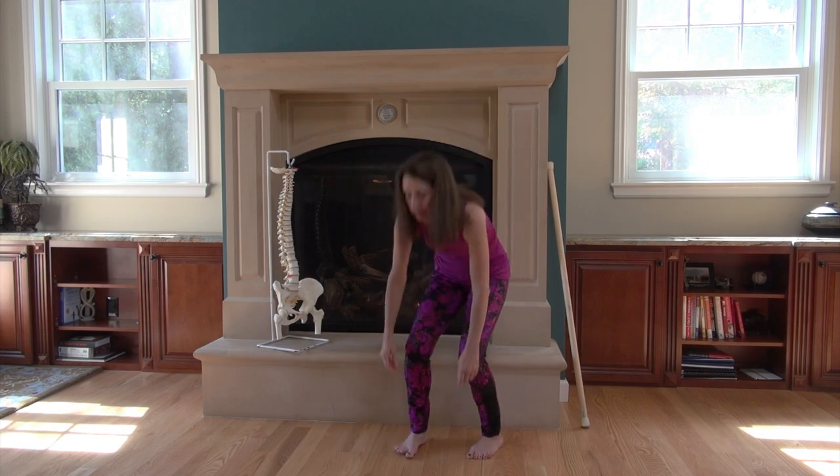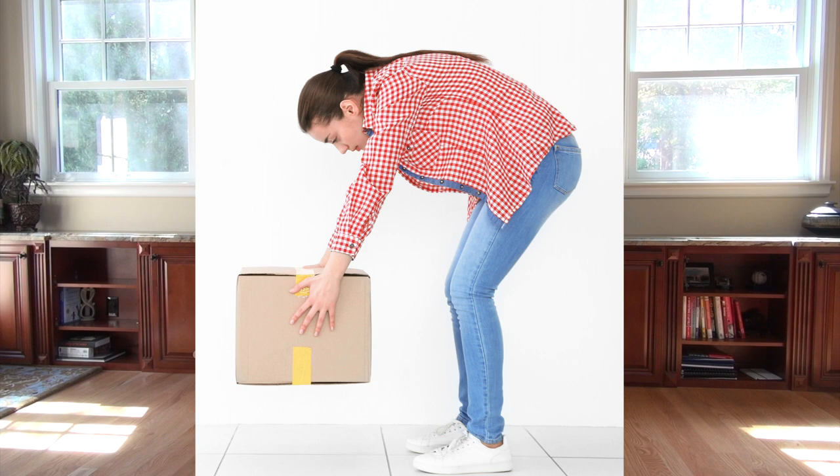The good news is for most of you, posture is a conscious choice. Here's a great tip using a technique called hip hinging. When you bend over or sit down, instead of rounding your back to do it, try this spine-sparing technique.